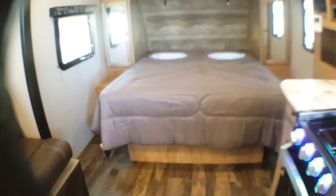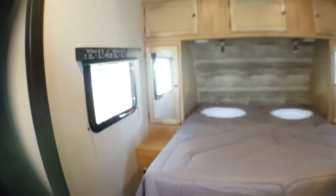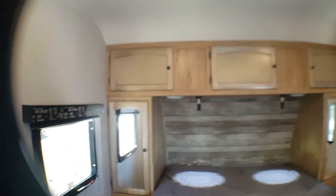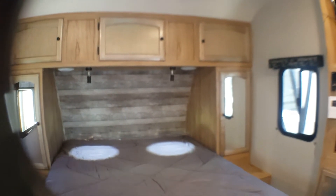You have a queen size bed with storage on either side. You have your wardrobes and cupboards above, so it does give you a lot of storage.